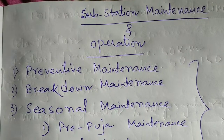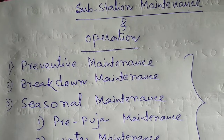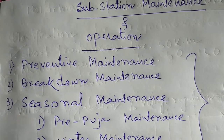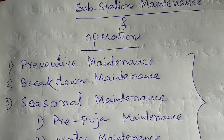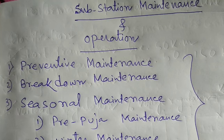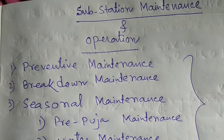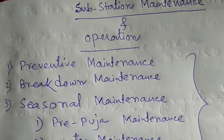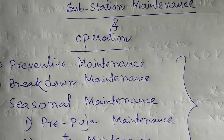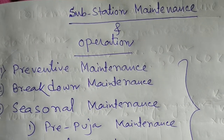In the substations, one of the most important work is maintenance. Maintenance works are usually done by the maintenance staff of the substation. But in some critical or selected cases, an authorized contractor of WBSETCL or company persons of the equipment to be maintained perform the desired job. The designations of the maintenance staff are junior manager, junior engineer, linesman, foreman, swamik, etc.